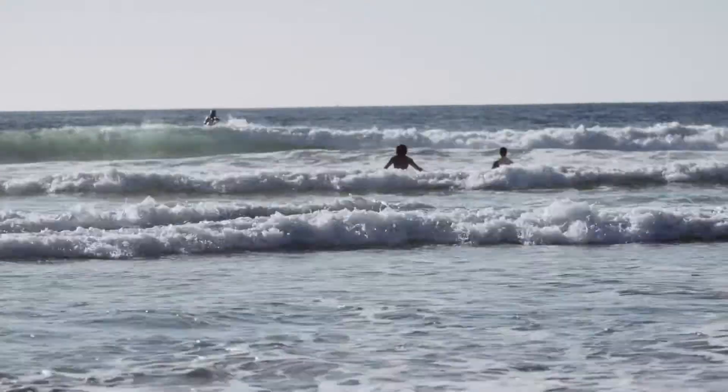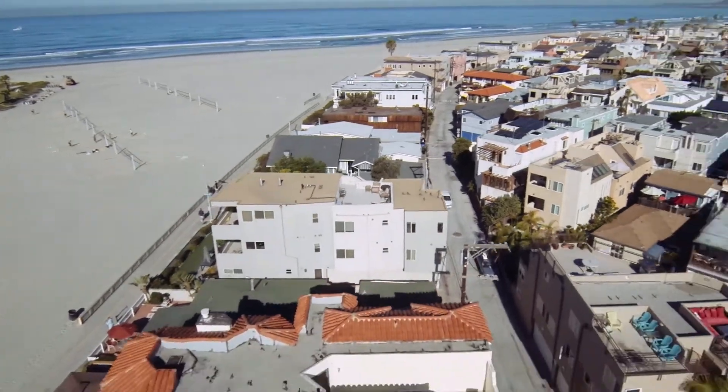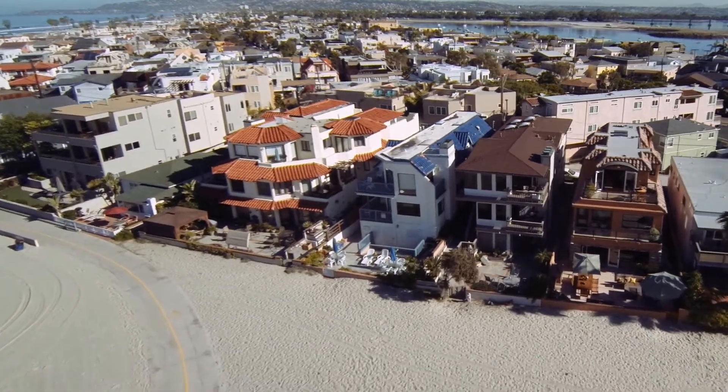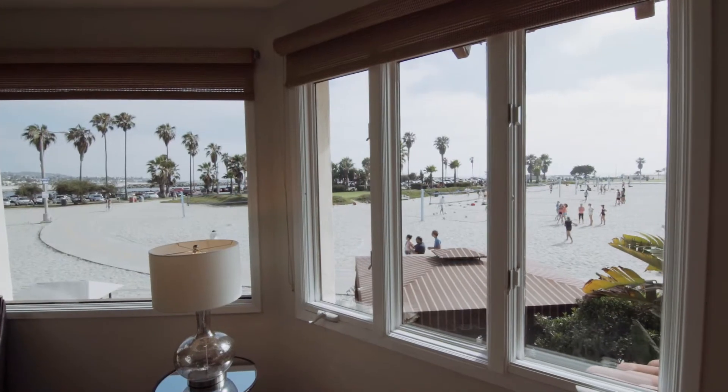What we love so much about this Mission Beach home is not only is it beautiful from the exterior with the red tile roofs and the beautiful Spanish white stucco, it overlooks a beautiful landscape as well.